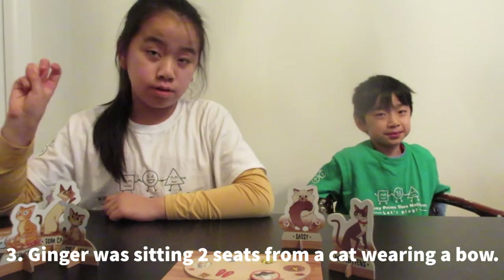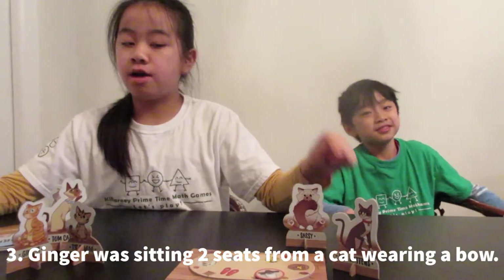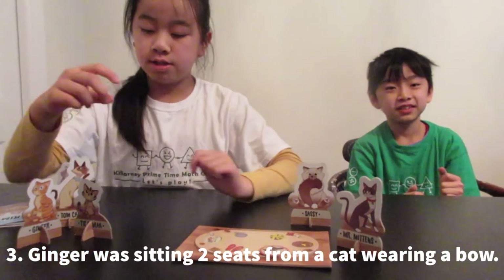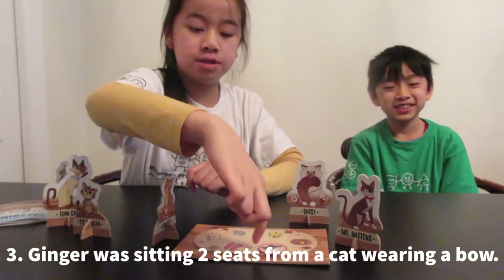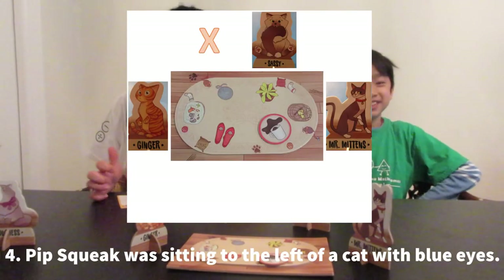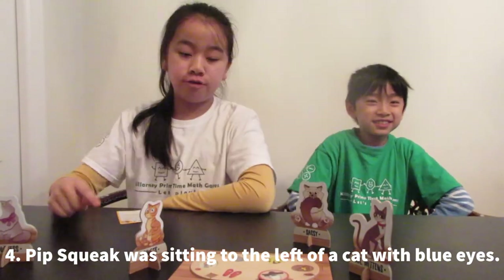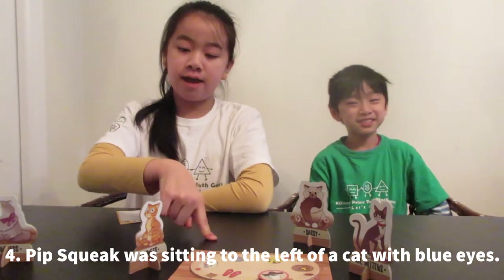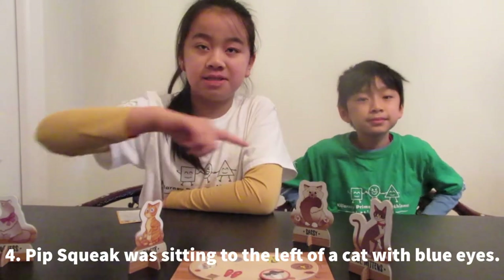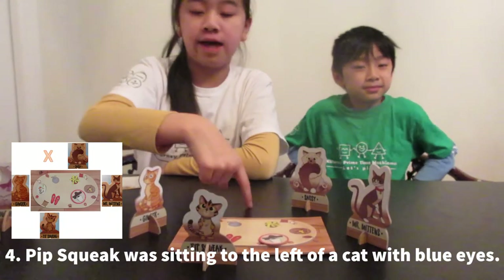So we're going to go back to clue three. Ginger was sitting two seats from a cat wearing a bow. These two cats are not wearing a bow, so the cat must sit right here. So Ginger must sit here because that's one, two seats from Ginger. Pipsqueak was sitting to the left of a cat with blue eyes. Pipsqueak could sit here and Ginger has blue eyes, or Pipsqueak could sit here and this person over here has to have blue eyes. So Pipsqueak has to go here because no cat should be sitting here.